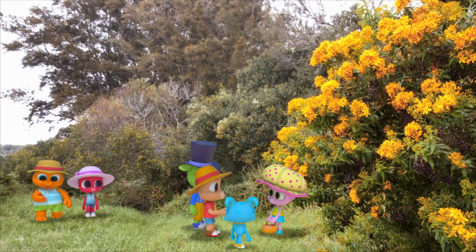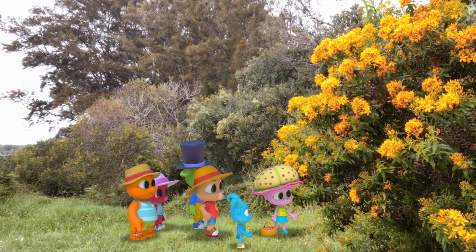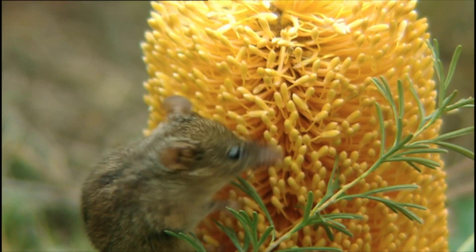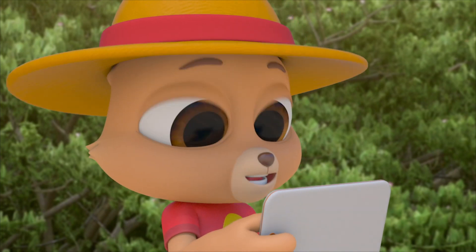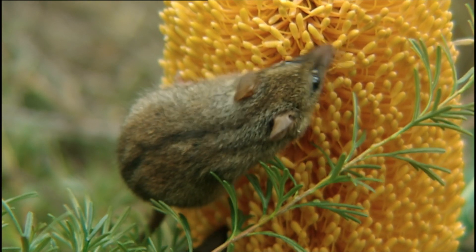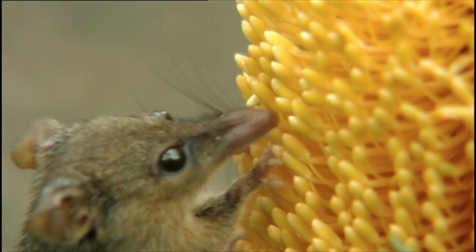This looks like a good place for a picnic. Check this out! Is that a mouse? And is it eating a flower? We've got to look it up. It's called a honey possum. It only eats the nectar and pollen from flowers. It's got a long tongue that fits deep into the flowers to get the nectar.